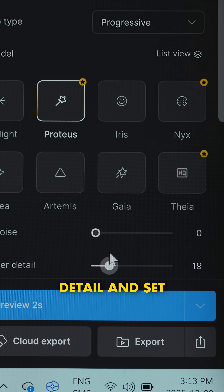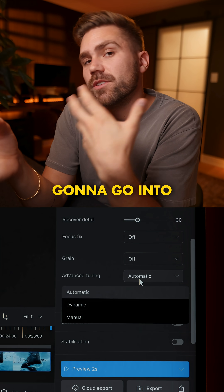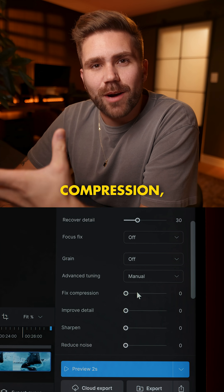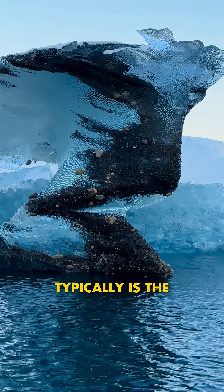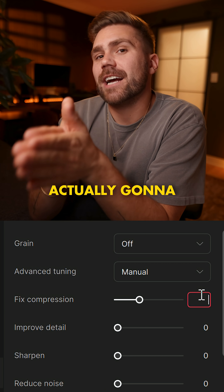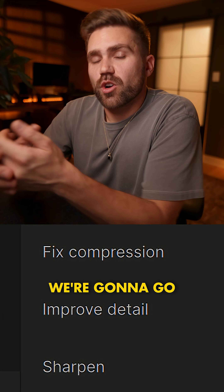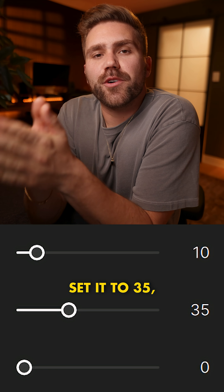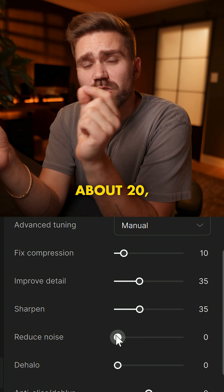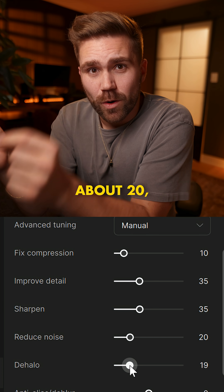We're gonna go to Recover Detail and set that to 30, then go into Advanced Tuning and click Manual. We're gonna go over to Fixed Compression — compression is typically the reason why phone footage always looks low quality — and set that to 10. We're gonna go to Improve Detail, set it to 35, Sharpen to 35, Reduce Noise to about 20, and Dehalo to about 20.